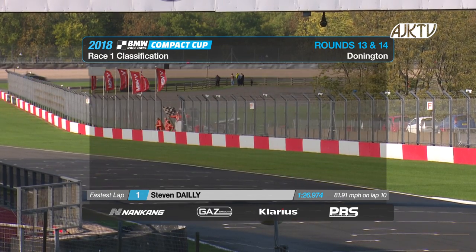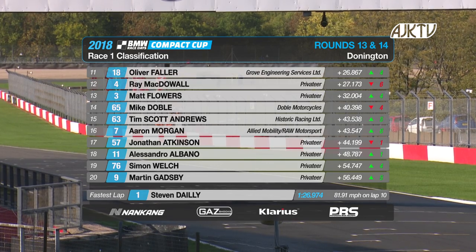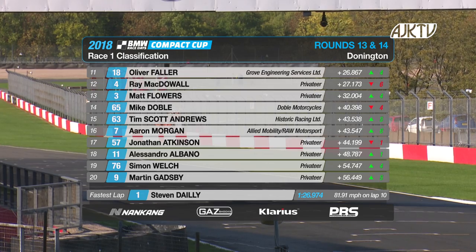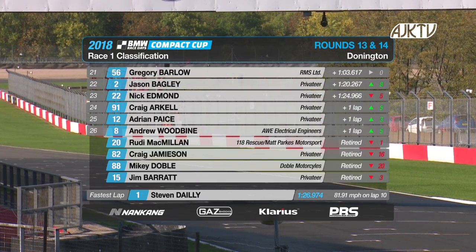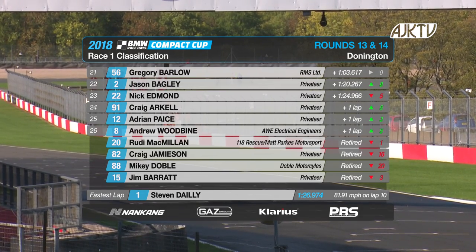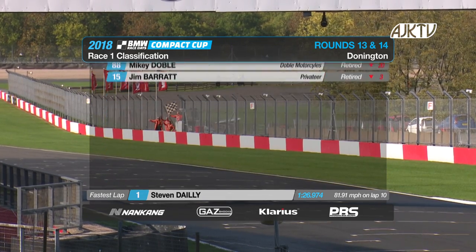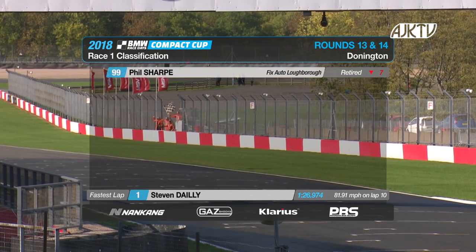Then it was David Mayer, Mark Skeets, Keith Towers, David Sharp, and Alan Caulfield to round out the top 10. Then it was Oliver Fallon — not a bad result there, 11th on his debut — ahead of Ray McDowell. Then Matt Flowers, Mike Doble, and Tim Scott Andrews to round out the top 15. We lost a few drivers: Rudy McMillan was a non-finisher, so too Craig Jamison, Mikey Doble, Jim Barrett, and Phil Sharp, also failing to get to the end of the race unfortunately. But it was a great race — a race that lasted a bit longer than planned for Stephen Daley and Ian Jones. It was Daley that took the race victory.